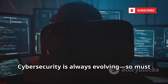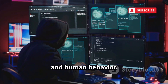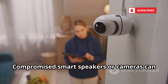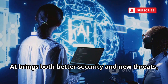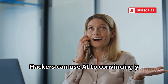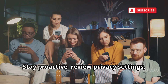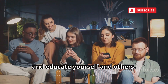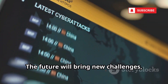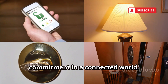Cybersecurity is always evolving, and so must your defenses. Hackers constantly seek new vulnerabilities in software, networks, and human behavior. The rise of smart devices and IoT expands the attack surface in your home — compromised smart speakers or cameras can be used to eavesdrop. AI brings both better security and new threats, like deepfake voice scams, where hackers can convincingly impersonate your voice to trick others. Stay proactive, review privacy settings, question new tech, and educate yourself and others. Demand security by design from companies. Vigilance and education are your best defense, and protecting your privacy is an ongoing commitment in a connected world.